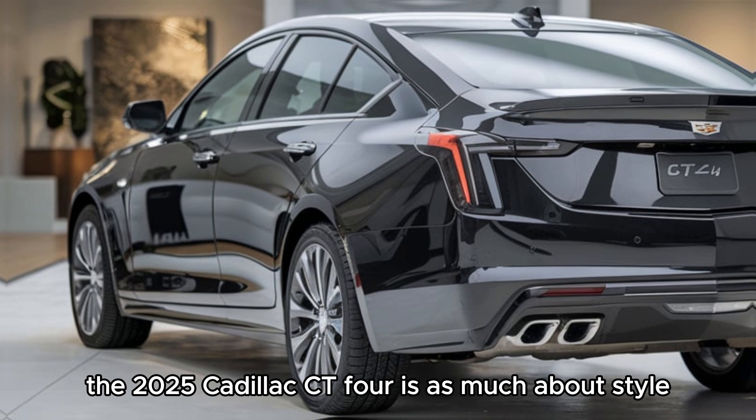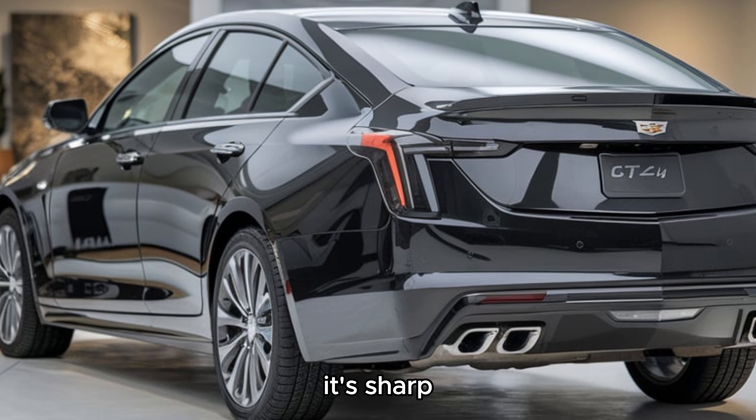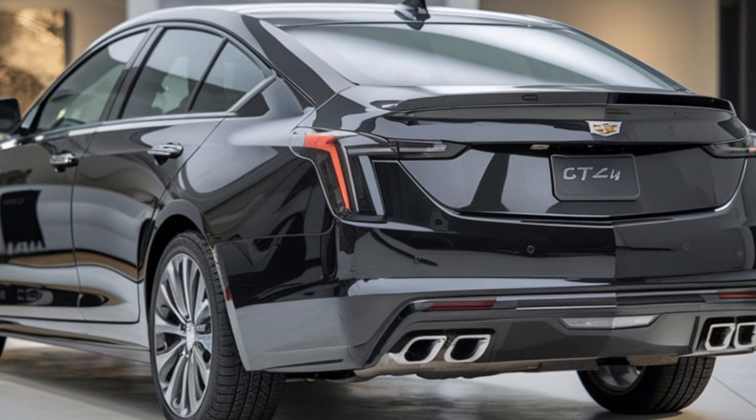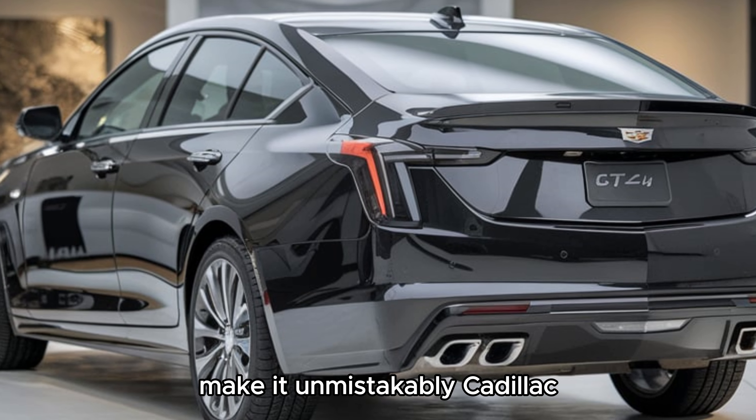The 2025 Cadillac CT4 is as much about style as it is about substance. Its sharp, angular lines and sculpted hood give it an aggressive yet elegant stance. The signature LED lighting and bold grille make it unmistakably Cadillac.